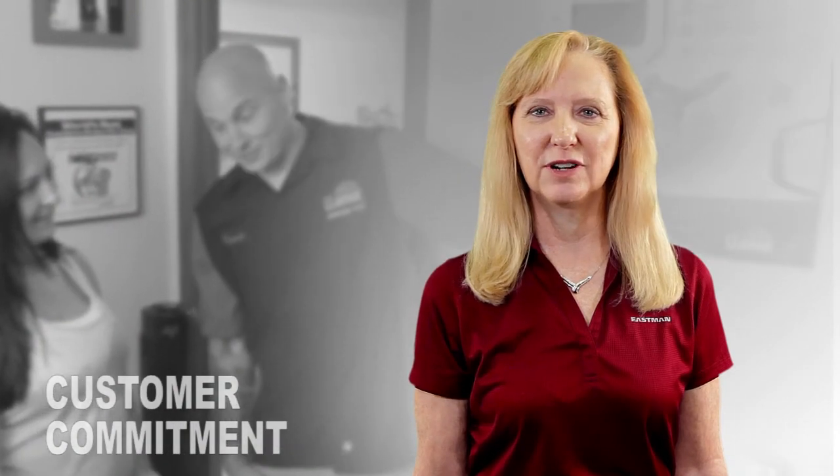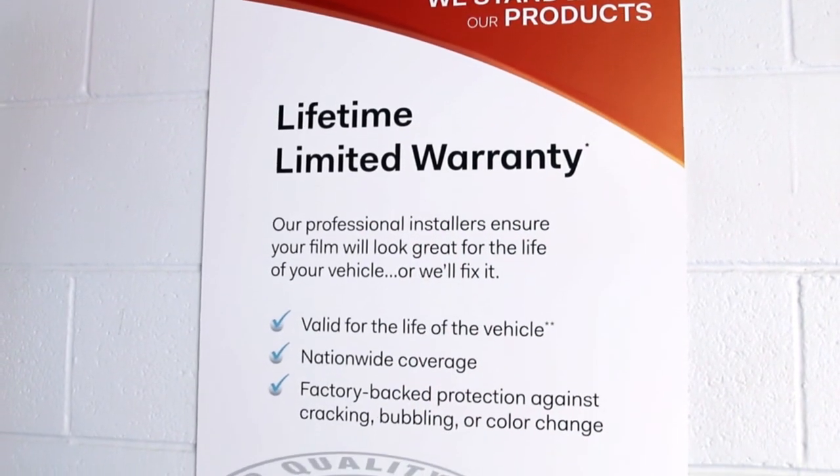When customers choose our films, we want them to know that with every package comes Eastman's reputation for superior quality and customer service, as well as factory-backed warranties.